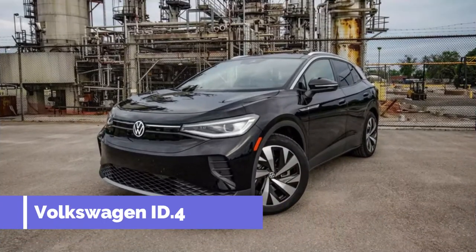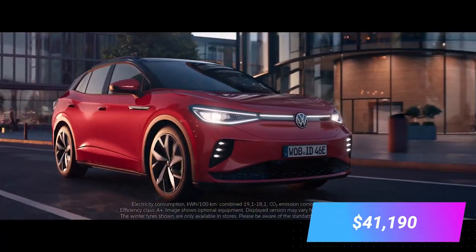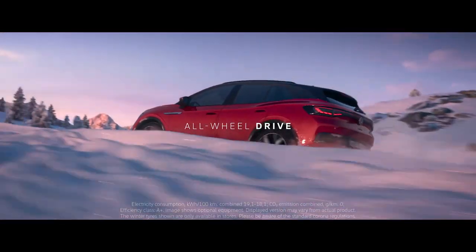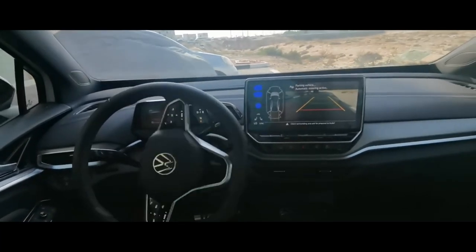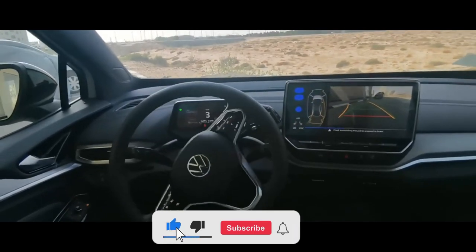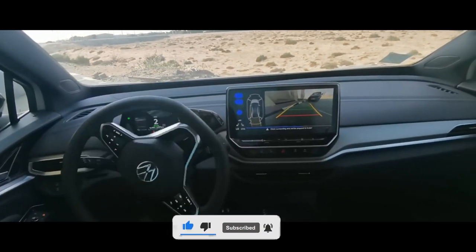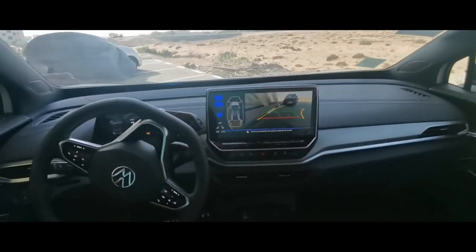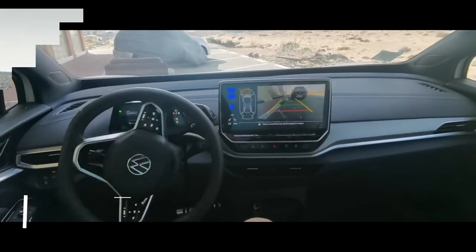Number 5: Volkswagen ID.4. Price: $41,190. The ID.4 features an advanced self-driving system called IQ Drive that includes hands-free steering, braking, and acceleration. One noteworthy feature is the Traffic Jam Assist that automatically steers and brakes in heavy traffic. This forerunner is perfect for those who dread the daily commute — picture catching up on your emails or reading a book while the car drives itself. What an upgrade.